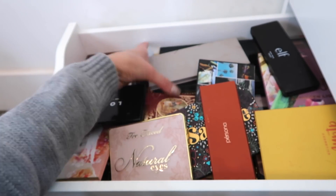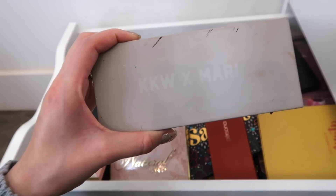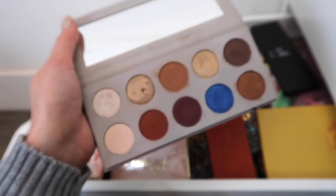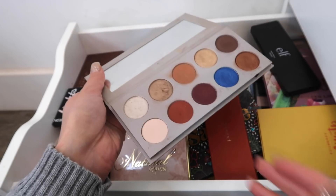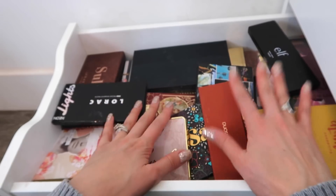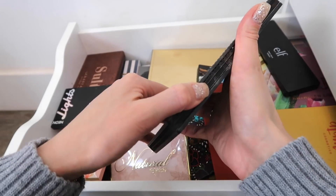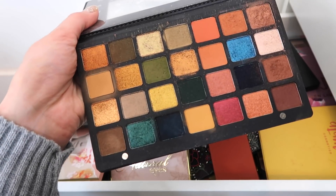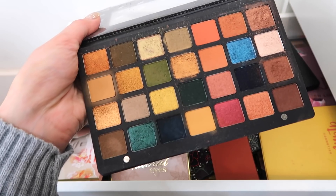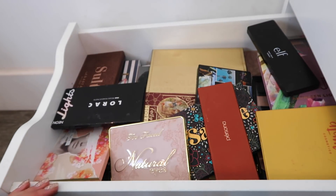Here are some newer palettes that are definitely not going anywhere — some of my favorites. The KKW Mario palette that I just talked about in my KKW Artist Muse video — I'm going to hang onto this and start playing with it again, so this is definitely going in the keep pile. And this is the Natasha Denona Metropolis palette — a gorgeous palette I've only had a couple of weeks. I love it so much. Of course I'm keeping it.